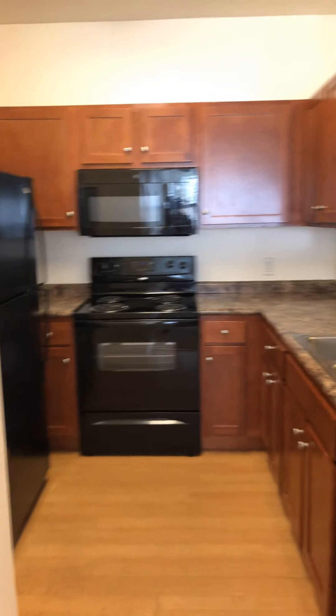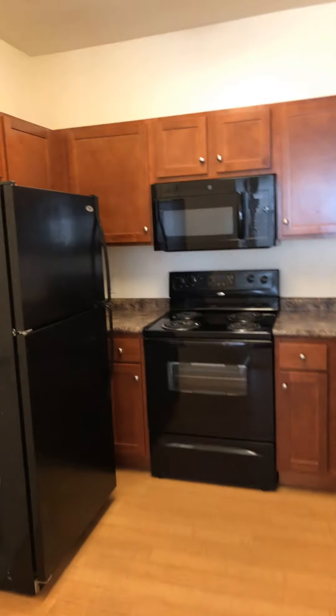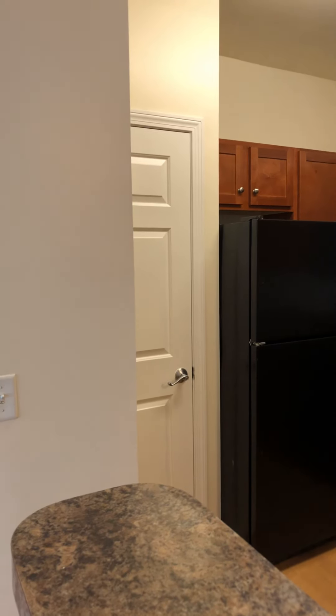Here is the kitchen. You have a garbage disposal in the sink, an ice maker in the freezer. You also have a pantry.